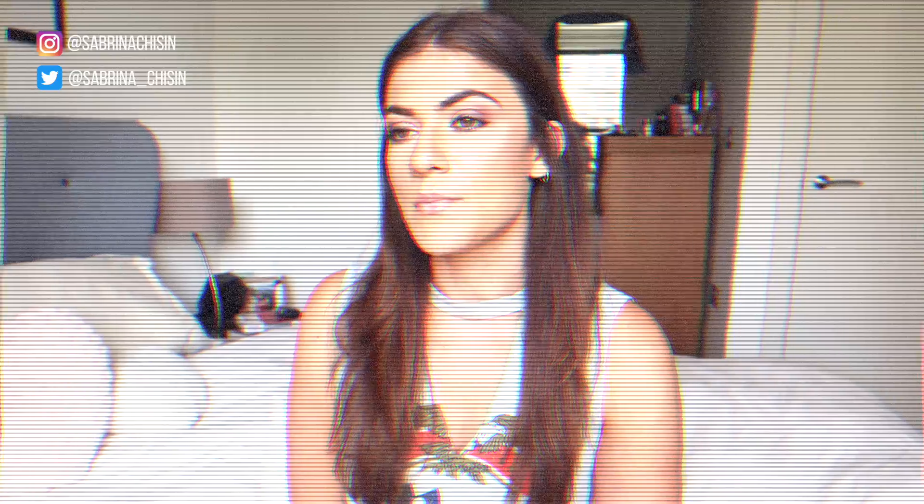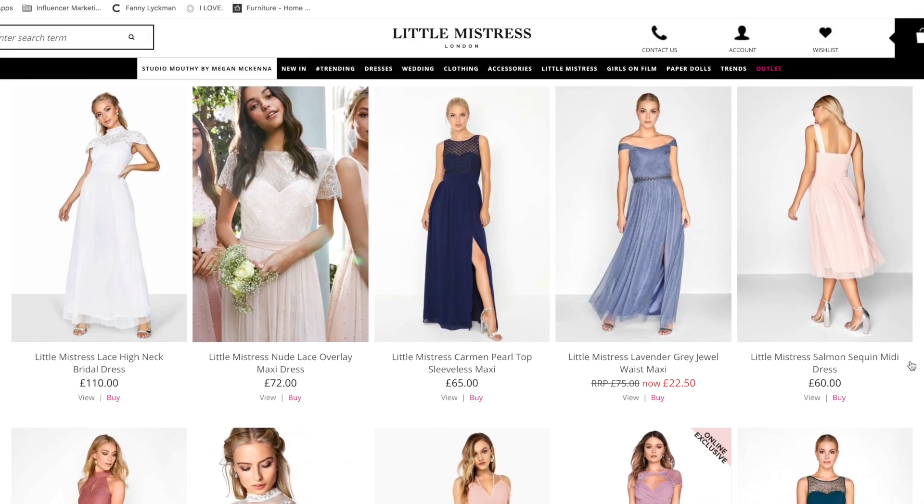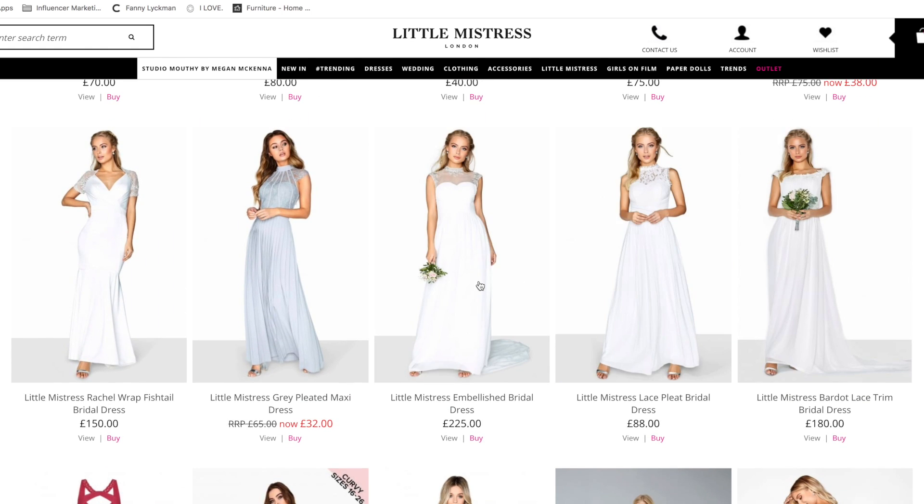If you haven't heard of Little Mistress before, I think they're quite synonymous with doing bridal wear, occasion wear, and dresses. They have their own website but I've seen a lot of their stock on ASOS as well. Everything looks really good quality. They're a reasonable price, and it seems like what you get is more premium quality. I'm looking forward to seeing that and I really hope I like the pieces so it can be a regular place I shop for occasion wear. These items were kindly gifted to me by Little Mistress, so thanks very much to them.